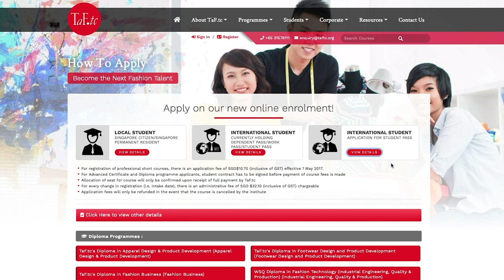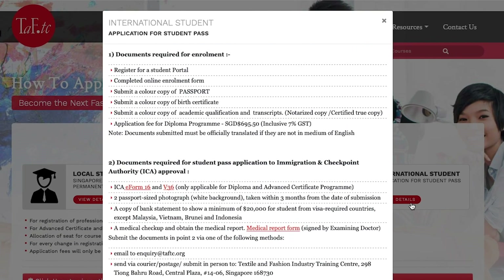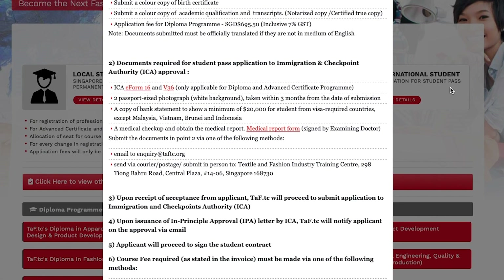There are four steps in completing your student's pass application. First, submit all relevant supporting documents to TAFTC two months before the course commences. Once approved, you will receive a notification of acceptance from TAFTC, and TAFTC will submit the student's pass application to ICA on your behalf. Third, TAFTC will forward the in-principle approval and a pro-forma invoice to you once your student's pass application is approved by ICA. Based on requirements in the IPA letter, make necessary preparations before departure. Notify TAFTC on the day of your arrival and we will arrange for you to collect your student's pass from ICA. Remember to bring your IPA letter, as it is required for entry to Singapore.